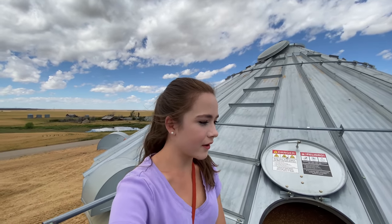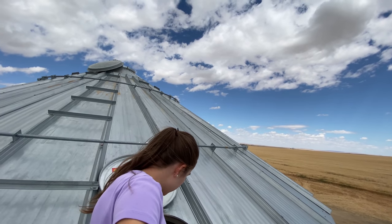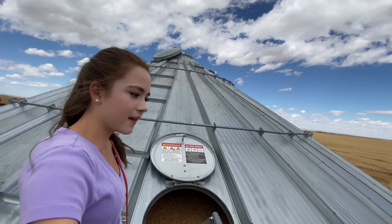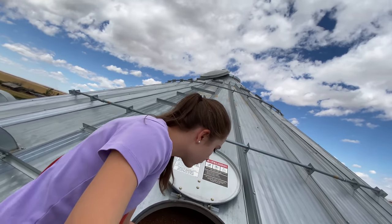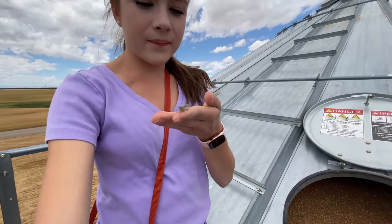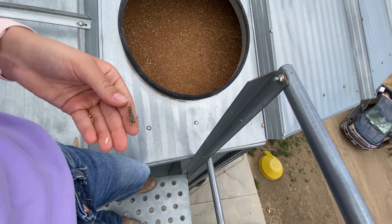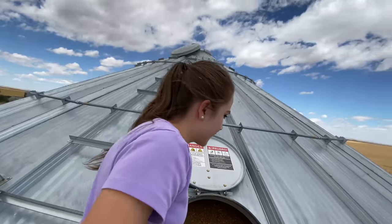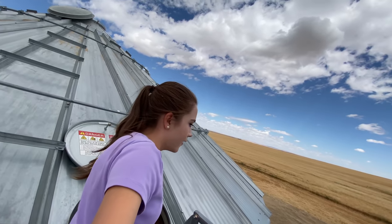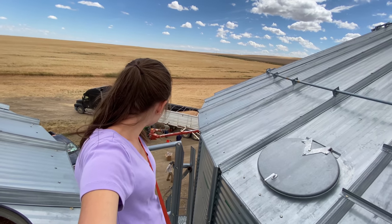It's so beautiful up here. And this wheat is showing out right now. Now the truck's going off because they're going to empty off the back of the truck.